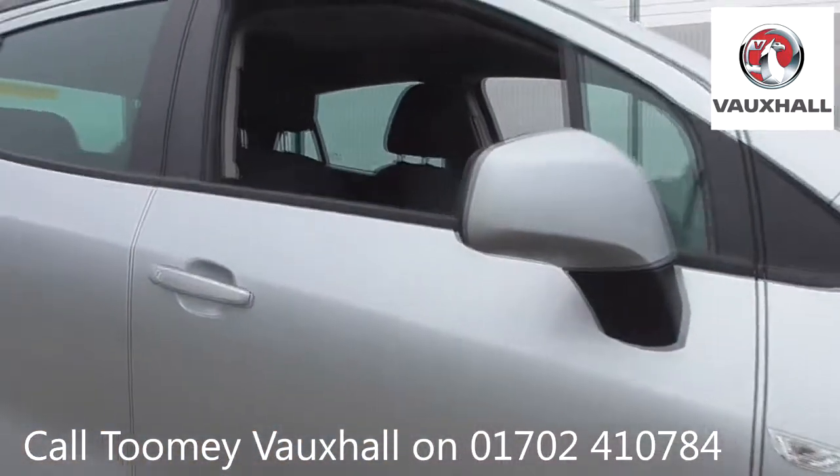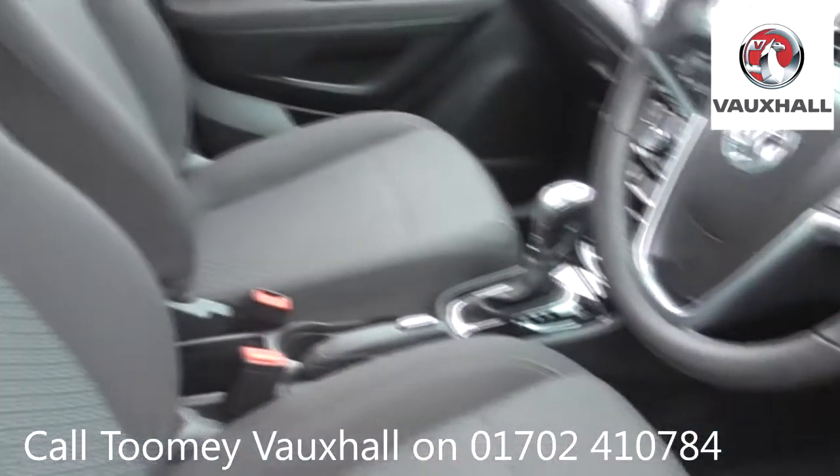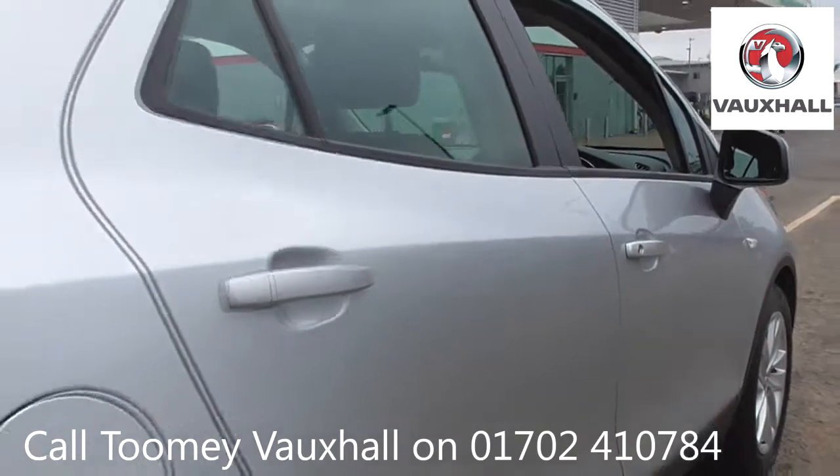As well as opening hours, pricing, contact telephone numbers and more in-depth vehicle specification. To book a test drive for this or any other vehicle, please click the link in the description below.